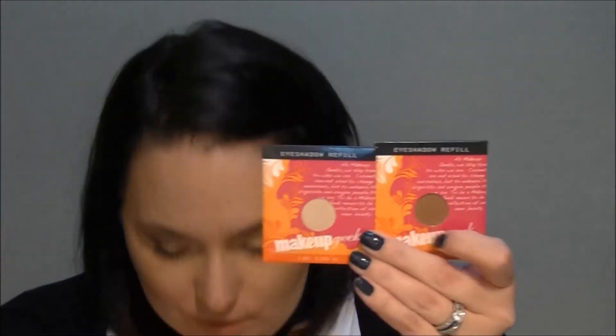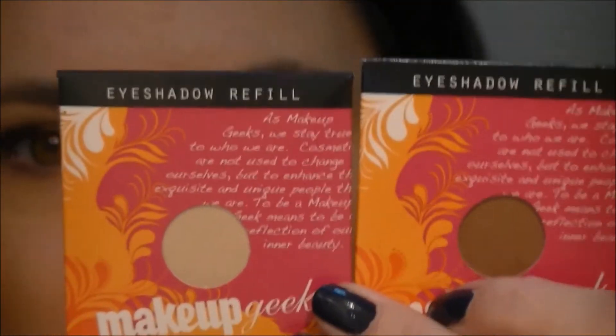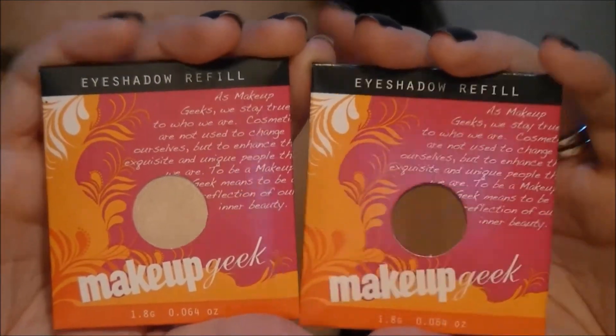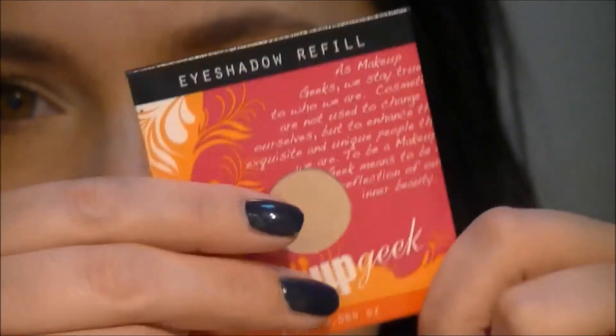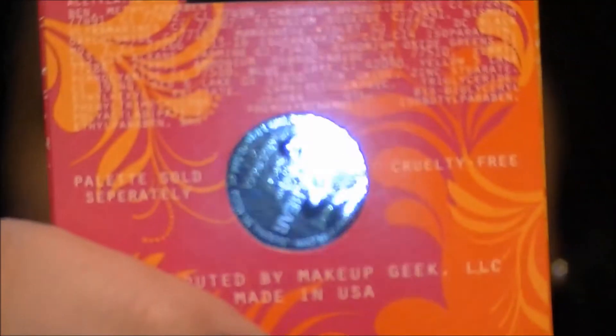I picked up two of the Makeup Geek eyeshadows and the packaging is super super pretty. There are heaps of reviews on YouTube where people talk about a whole heap of different shadows. I got two of the most popular colors — Shimmer Shimmer and Coco Bear. I'll do a little swatch for you guys.